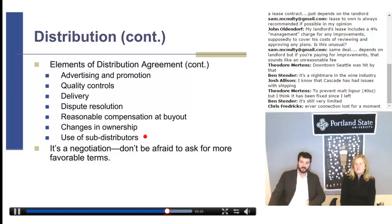On sub-distributors: I usually encourage people to look very carefully for this in their agreements. Some agreements say the distributor can use whatever sub-distributors they want. Maybe you want approval rights over sub-distributors, or maybe you don't want sub-distribution at all because they don't directly serve that area and you'd rather negotiate your own deal with the distributor in that area. Finally, don't be afraid to ask for more favorable terms — it's a negotiation. So many breweries say they're afraid to ask because they don't want the distributor to dislike them. But you can still ask for whatever you want. Using an attorney also takes the personal element out of the negotiation and makes it purely a business negotiation.